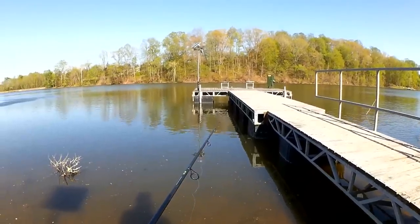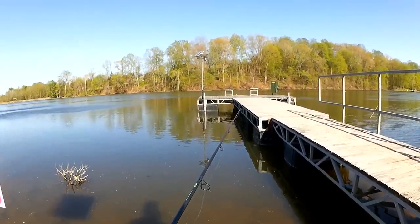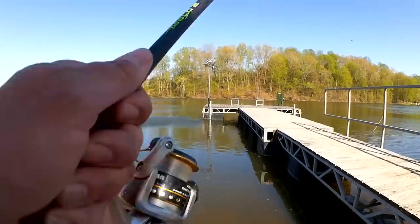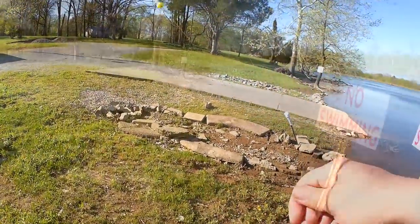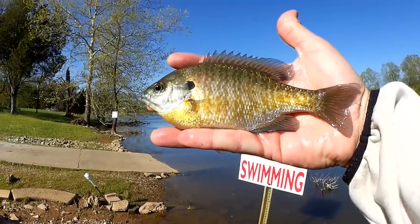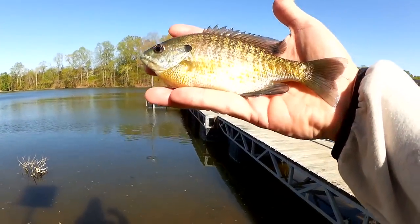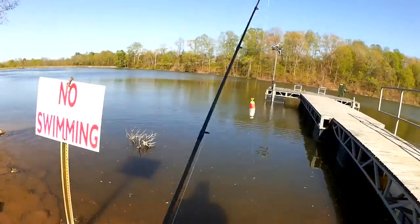There we go — got him. Second fish right here, feisty whatever it is. Another bluegill, just about 8 inches. That's a nice one. I wouldn't call it a jumbo like some of those fish I was catching last time, but it is nice. It's definitely a keeper, but I'm going to wait until the spawn is over. Still got my minnow — it's getting a little beat up, but it's still on there and we're going to fish it again.